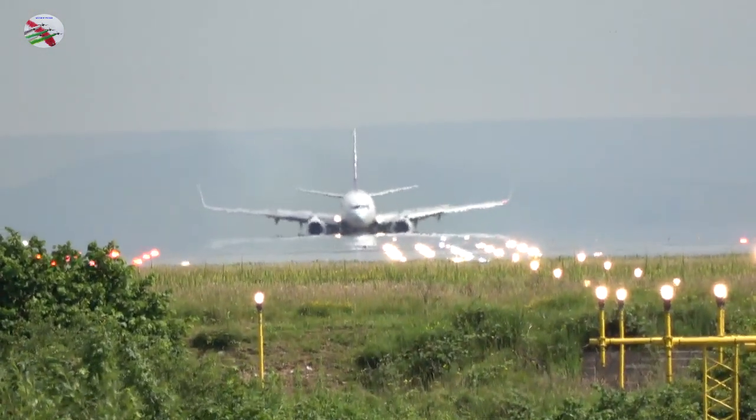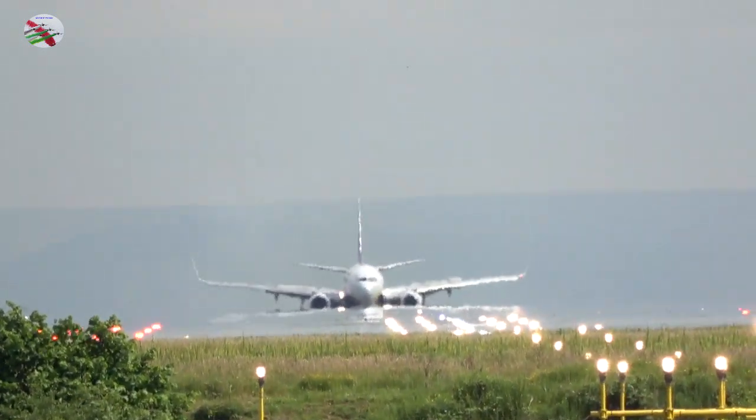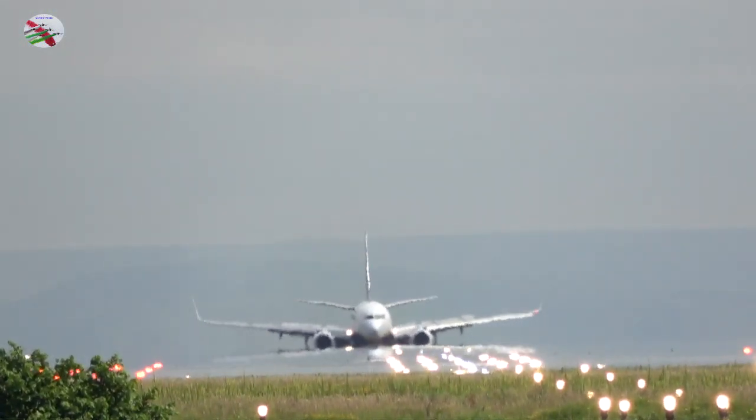Ryanair 999 November Alpha, via Juliet 1, line up to runway 23R. Line up to runway 23R, 999 November Alpha.